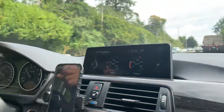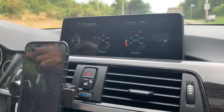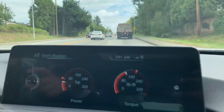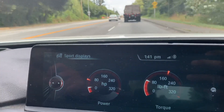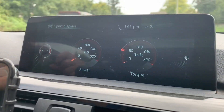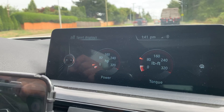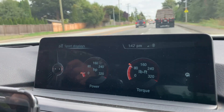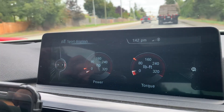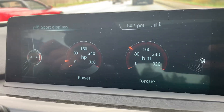Yesterday we were at the dealership because we did our auto province inspection. When you are in Canada and you're moving from one province to another, you have to do an auto province inspection before you can register your vehicle in the province and then get a new license in the province as well, because different provinces have different licenses.